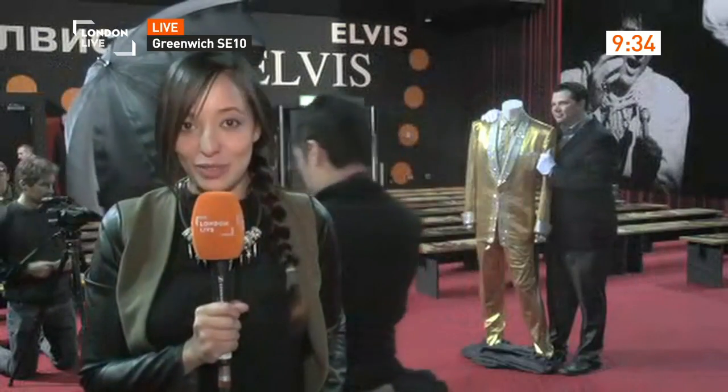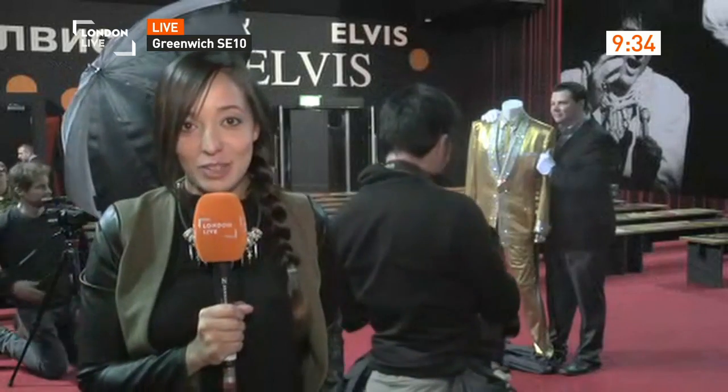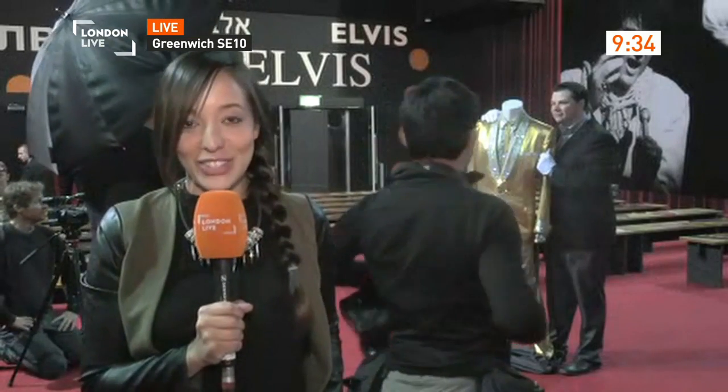Good morning. Having to use every inch of willpower I have not to run over and put on that £10,000 gold tuxedo.